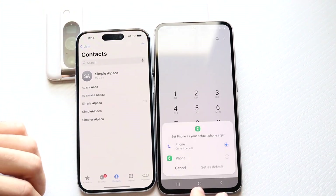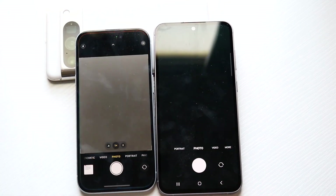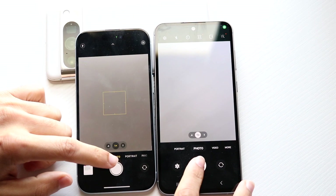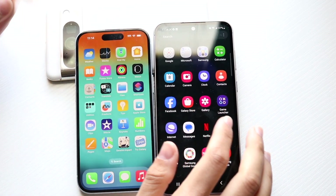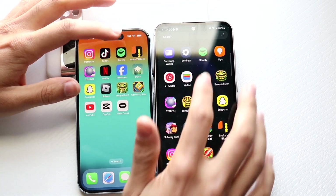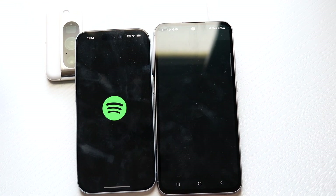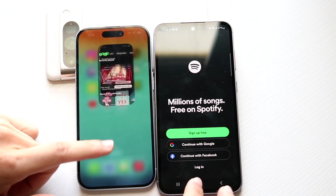Starting with phone calls — both opened quickly. Moving to cameras, taking a photo — both were similarly fast. Then trying Spotify: the S23 FE was faster, with the iPhone 15 a little bit slower on that one.